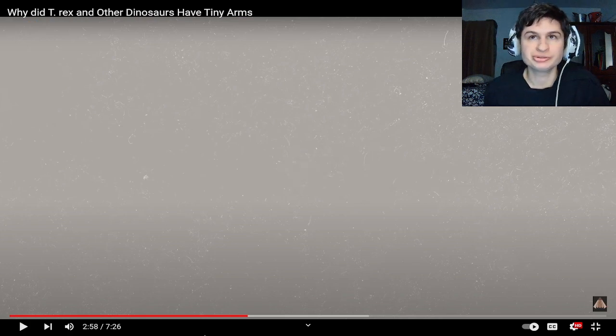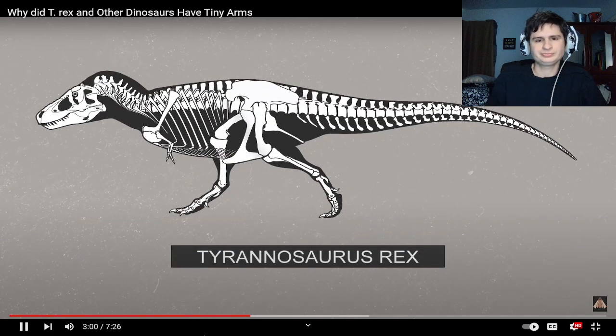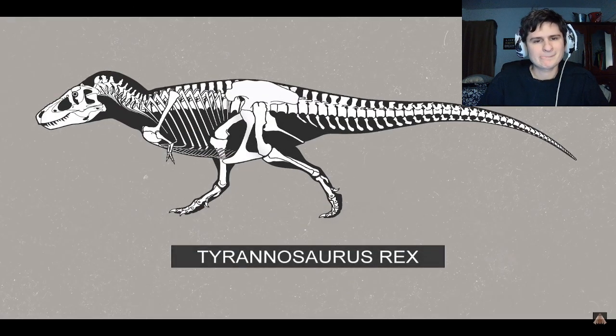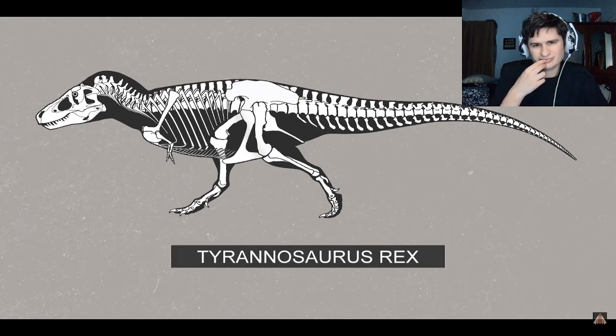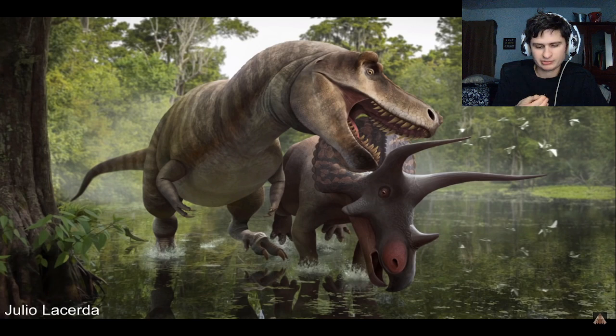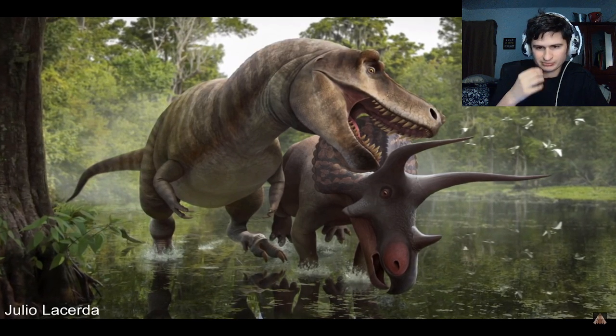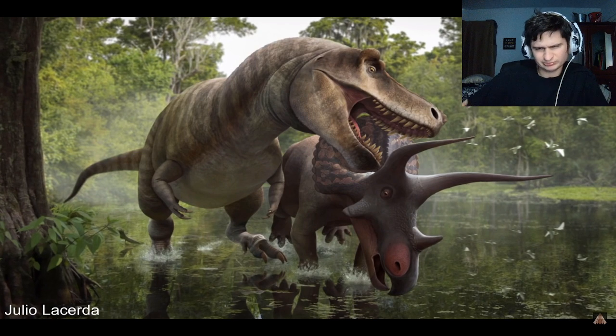They probably don't really use them for much. They can't even reach their mouth! But it wasn't just about balance. The muscles in neck and arms compete for attachment space across the bones of the shoulders. In order for T-Rex to support its large head and jaws, it needed strong neck muscles attaching to its shoulders, and because of this, the arms needed to shrink down to make space for them.